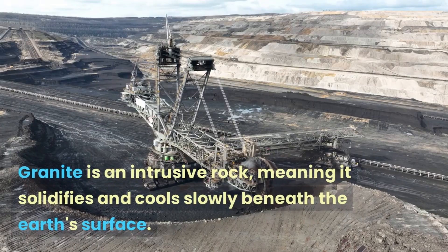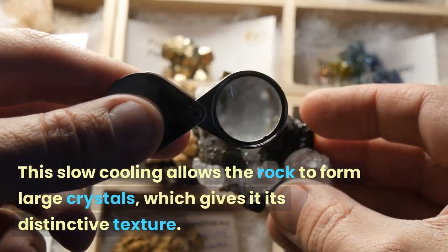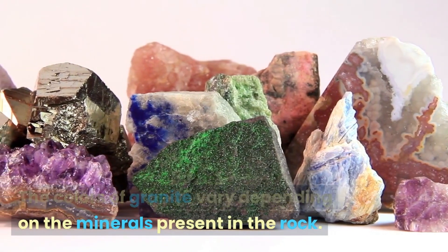Granite is an intrusive rock, meaning it solidifies and cools slowly beneath the earth's surface. This slow cooling allows the rock to form large crystals, which gives it its distinctive texture. The colors of granite vary depending on the minerals present in the rock.